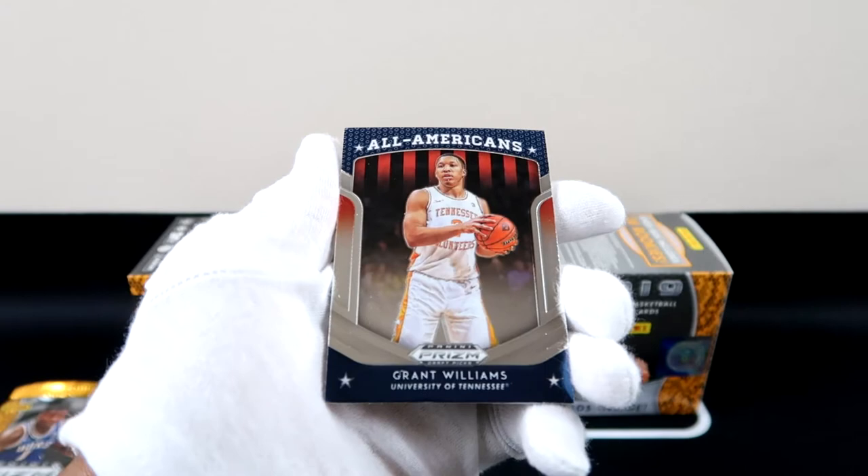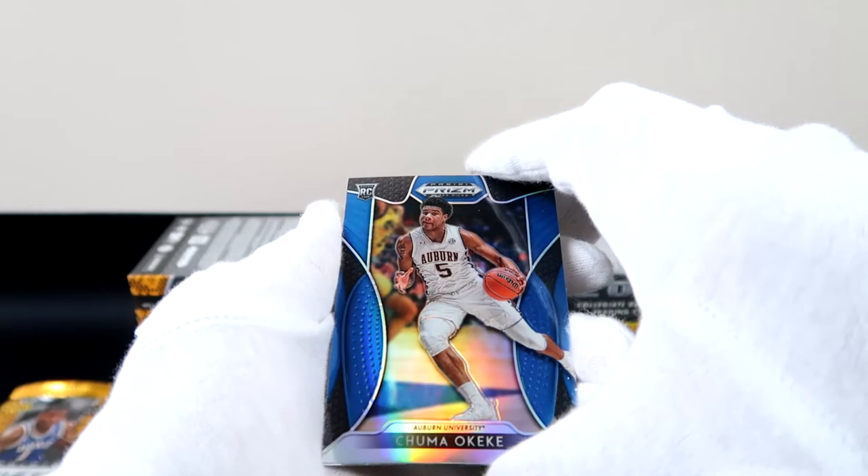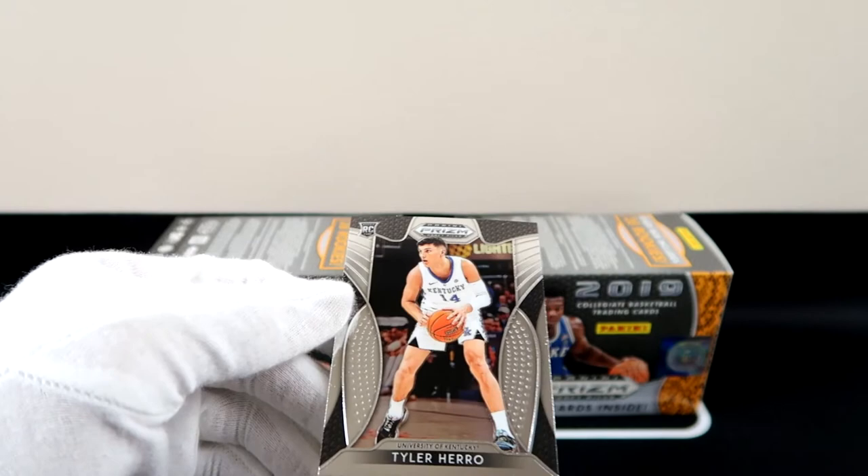Alright, looks like we have a silver parallel back there. We got an All-American Grant Williams. Daniel Gafford — oh snap! And then Tyler Hero — I want to say there's a different looking Tyler Hero than the first one.